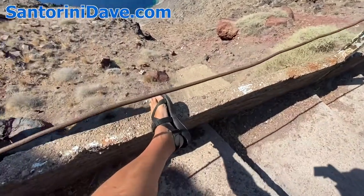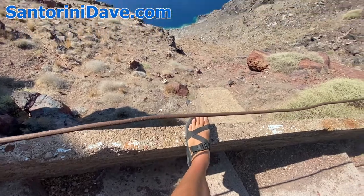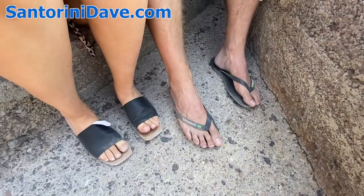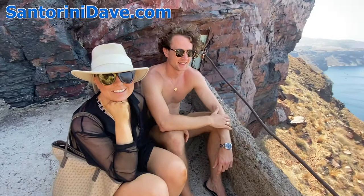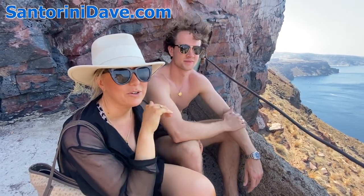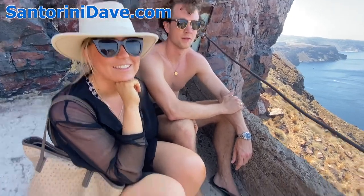In terms of footwear, ideally you're wearing sneakers or sandals that are more firmly attached, just to be safe. I met these people here on the trail who had slide-on slippers and flip-flops — what do you think about that footwear choice for your hike here?